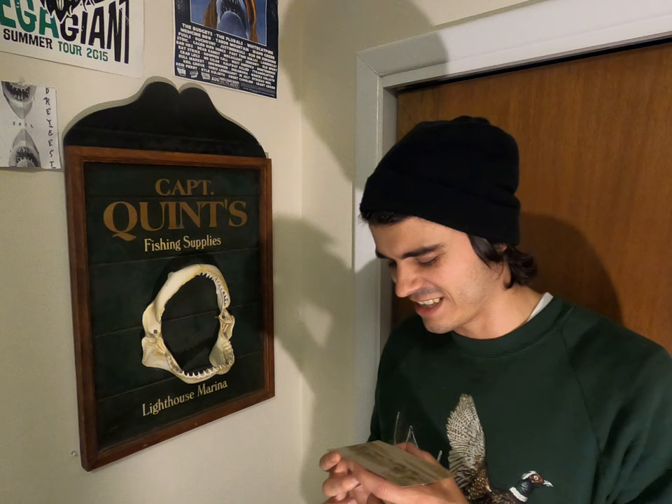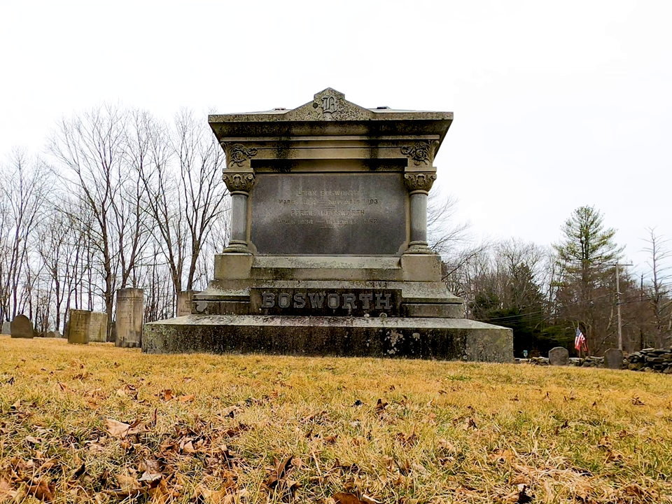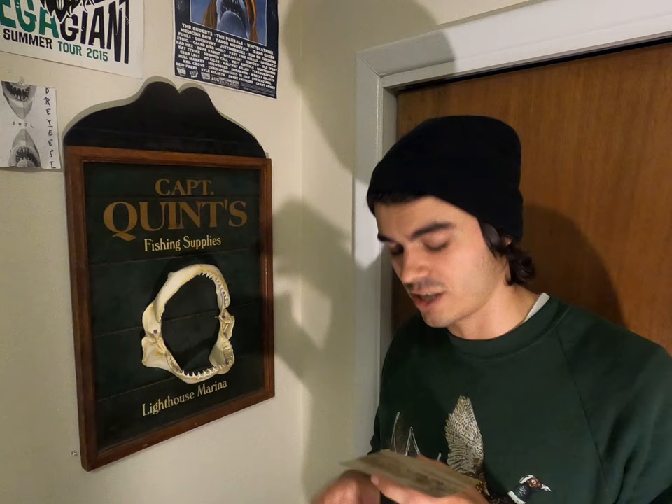This is so cool to see too, because it really confirms a lot of the findings that we uncovered in those first two videos. If you look at this, it is just the base of the Bosworth Monument — not even the entire thing. And the base alone already requires, like, 16 horses pulling this thing and probably 10 or 12 men standing around it who are part of the caravan.